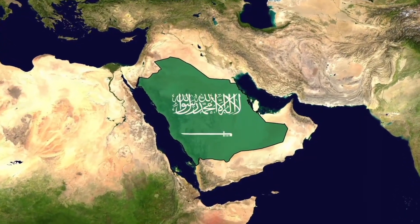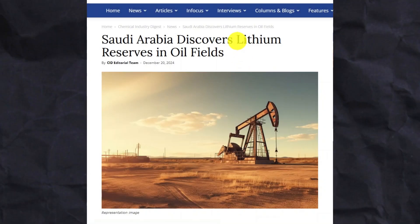Saudi Arabia has hit a big jackpot. Lithium has been discovered in the country's oil fields.